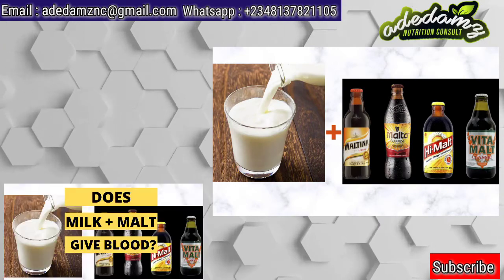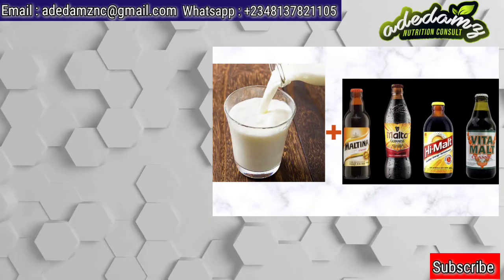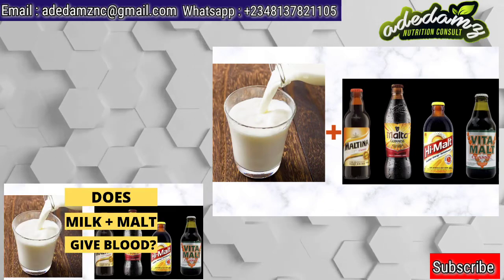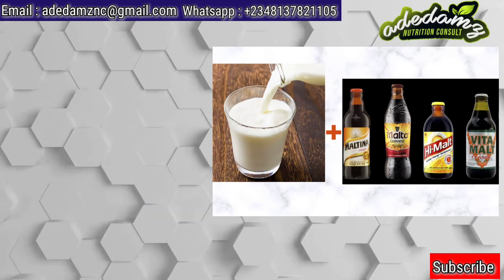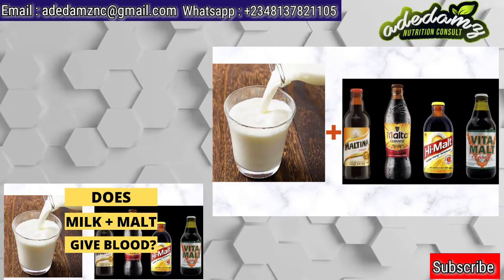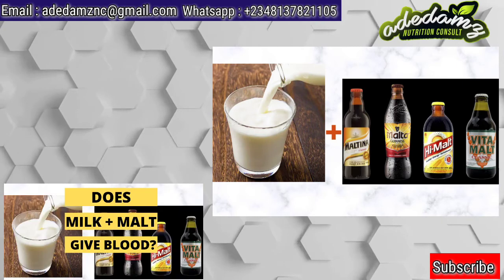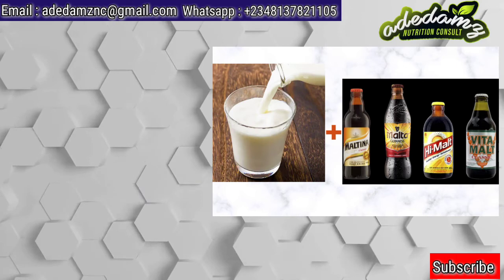Though milk contains calcium, vitamin D, and other important nutrients which are good for the development of healthy bones, and it is a good source of protein, some research has linked calcium to a reduced risk of obesity. Malt on the other hand is a good energy source. Malt is packed with important vitamins and protein. It alleviates stress, improves digestion, and also improves heart health by lowering the levels of cholesterol in the body. But it must be known that either milk or malt or a combination of both cannot boost or produce blood.